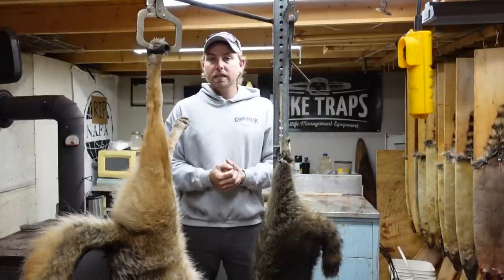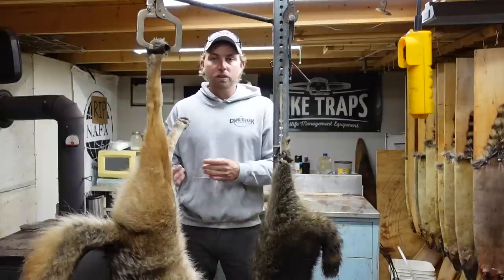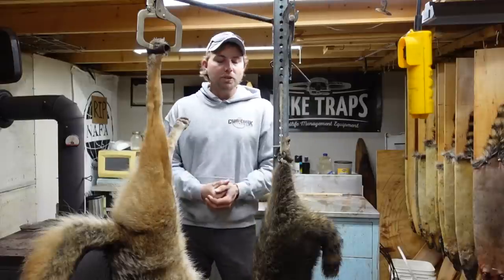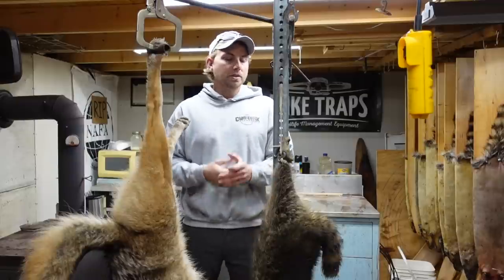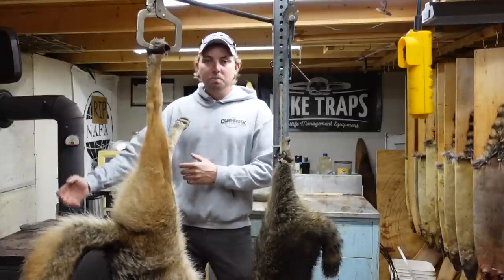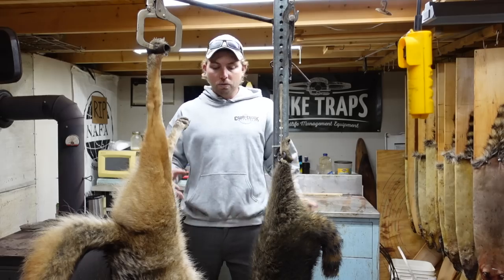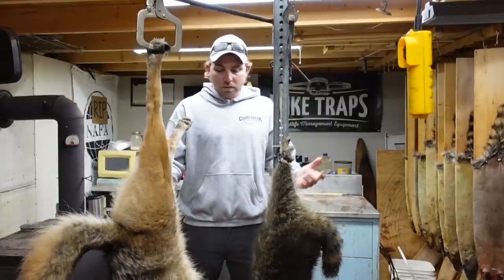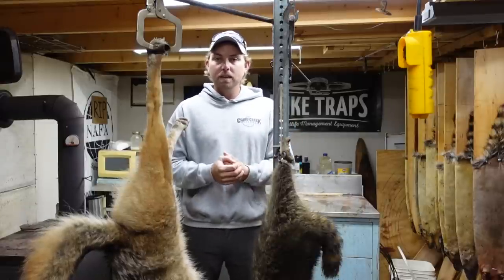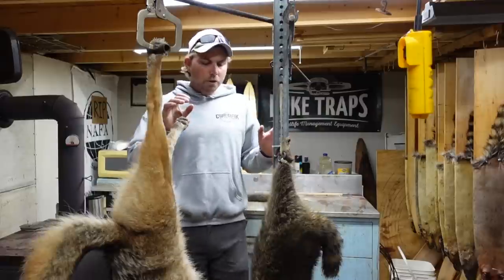I don't have a big bank of freezers or coolers, so my personal cycle is to skin that day's catch and then flesh the previous day's catch, which has already cooled, washed, and dried. I understand not everyone can do that — you might have a kid's Christmas play or someone sick in the family. And for new guys, what takes me 10 minutes might take several hours, so I want to address realistic timeframes.